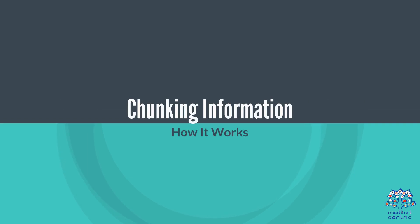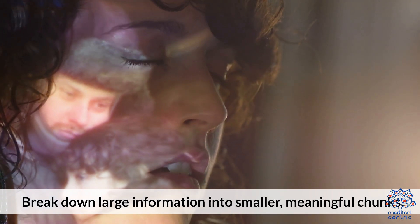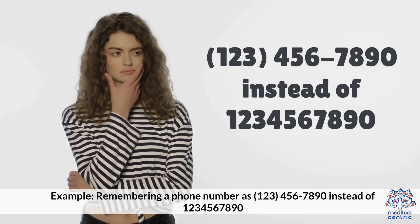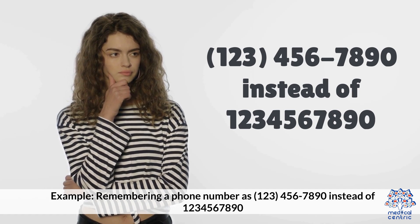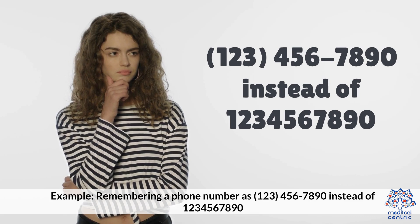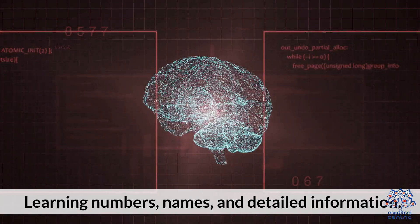Memory-boosting technique 2: chunking information. How it works: break down large information into smaller, meaningful chunks. For example, remembering a phone number as 123-456-7890 instead of one long string of digits. Best for learning numbers, names, and detailed information.